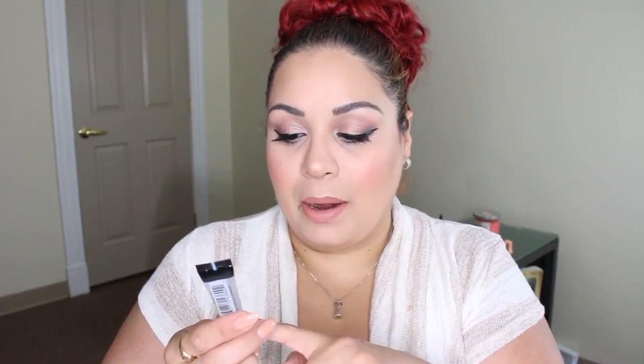The next thing I see here is the Smashbox Photo Finish Foundation Primer — this one's the oil-free version. I think this is their original one. I have the one in the purple tube which I used and I actually quite enjoyed it, so I'm excited that I got another sample of that.